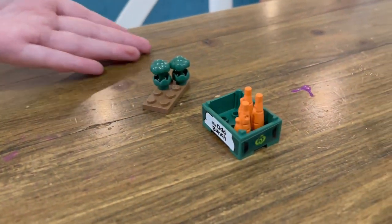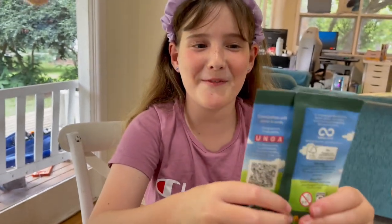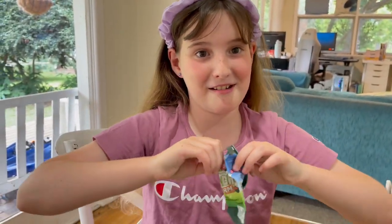I opened these ones in the car because I couldn't wait. Let's get opening! We have like a lot. Okay, this one feels a bit flat so I don't know what's in here.